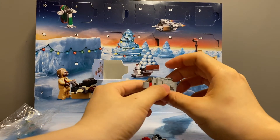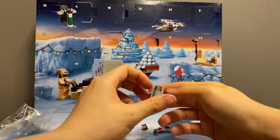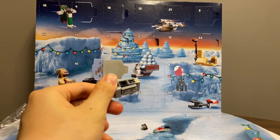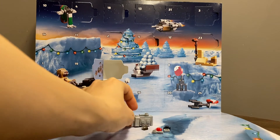It looks fine. It's a rather compact build — it's small, but it does contain a lot of pieces. It does look pretty intricate as well.